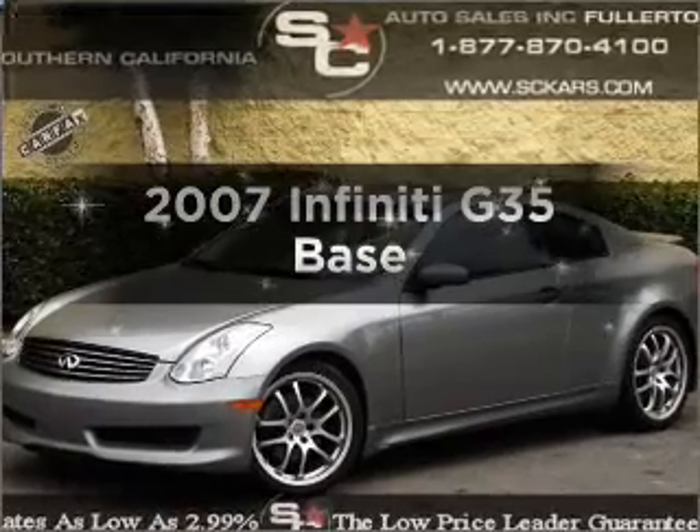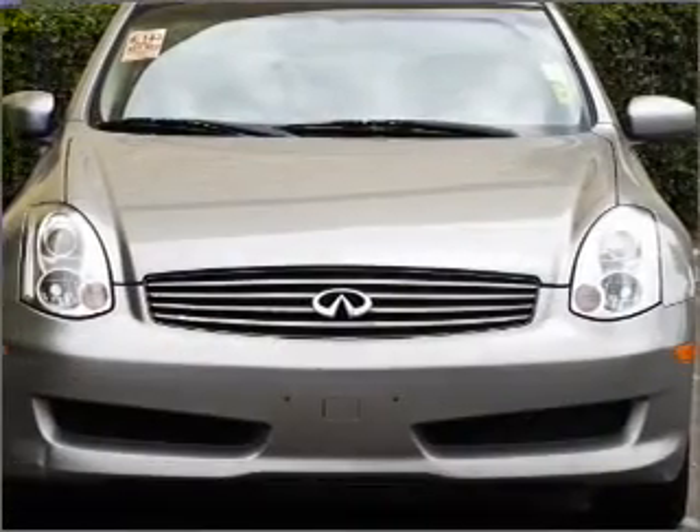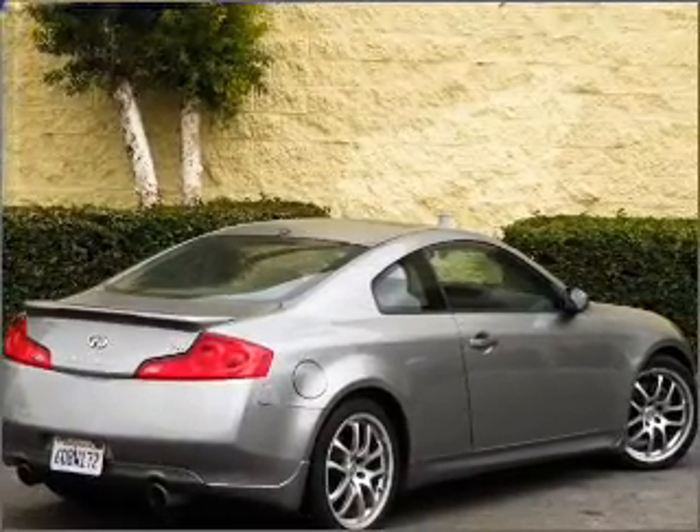Presenting the 2007 Infiniti G35 — everything you need under one roof with this great vehicle. With a reliable six-cylinder engine connected to a manual transmission that will keep you in touch with your vehicle.